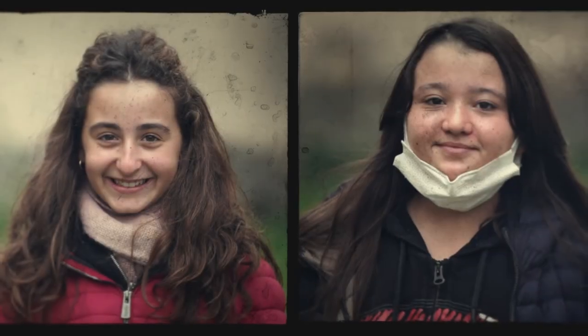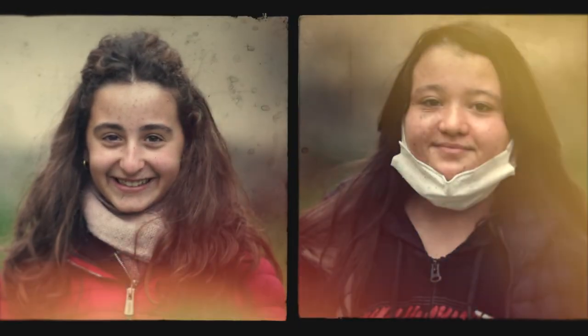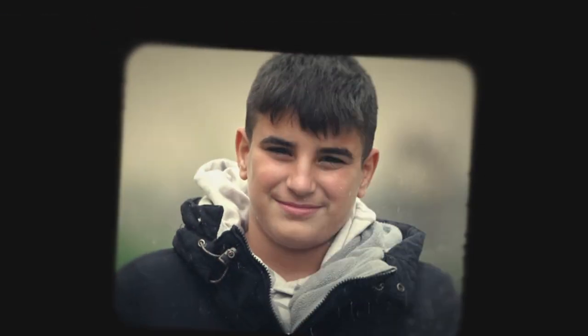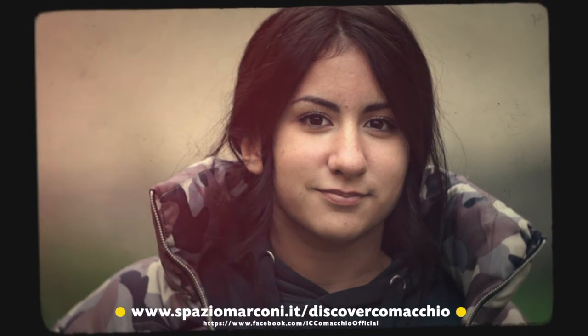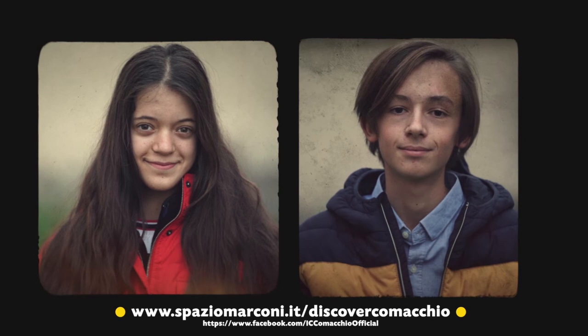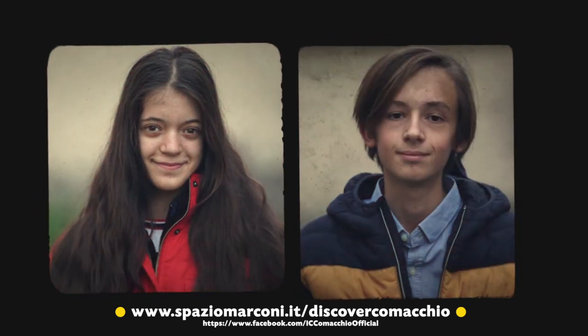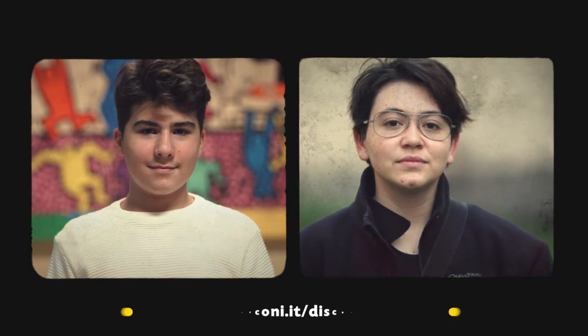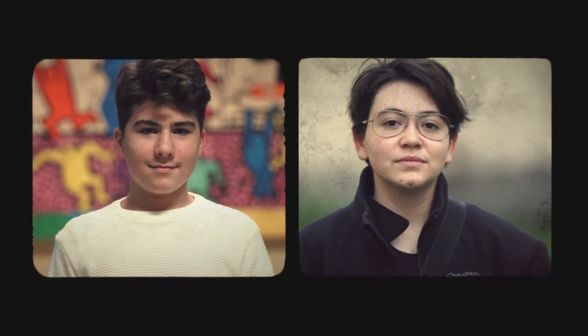Seguiteci sul sito e sulla pagina Facebook dell'Istituto Comprensivo di Comacchio e degli altri enti partner del progetto. Non appena possibile, vi presenteremo tutti i brani musicali e nella piantina interattiva sulla pagina www.spaziomarconi.it/discovercomacchio, realizzata in collaborazione con il Fab Lab Spazio Marconi. Potrete seguirci in una vera e propria visita virtuale del museo.